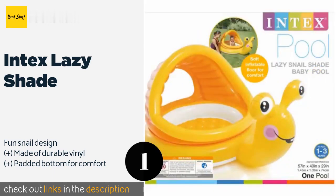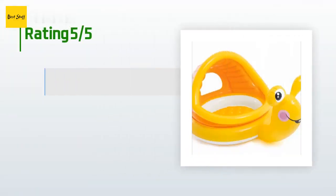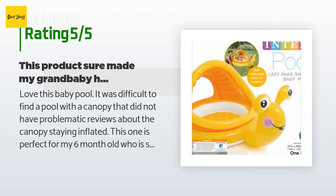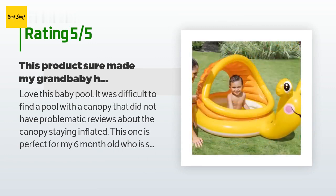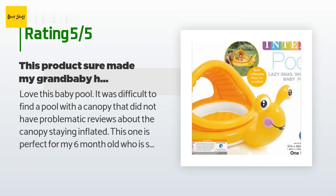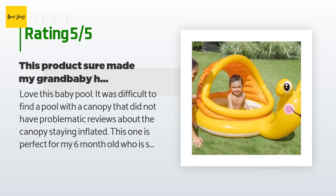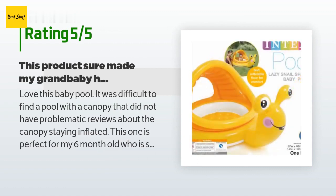This product is available on Amazon for $30. There are 56 customer reviews with an average rating of 4.7 stars. A customer said: 'Love this baby pool. It was difficult to find a pool with a canopy that did not have problematic reviews about the canopy staying inflated. This one is perfect for my six-month-old. Good coverage for her tender skin, sized best for five to twenty months, sturdy enough to last but lightweight enough to relocate. We plan to use it as a ball pit in the winter.'